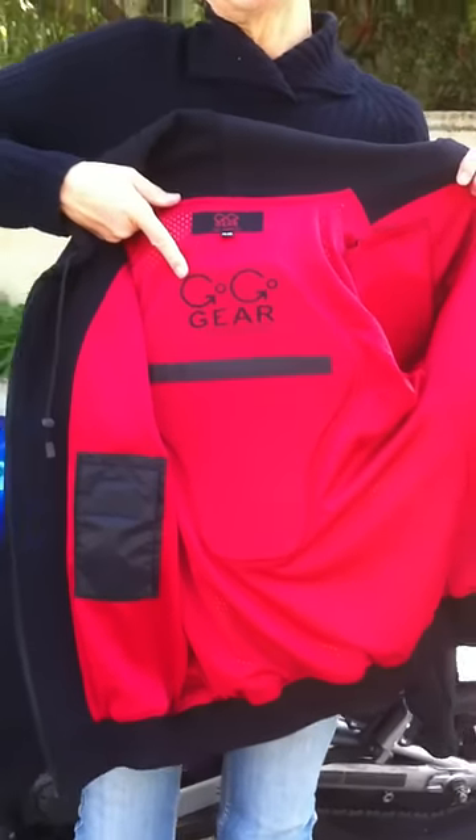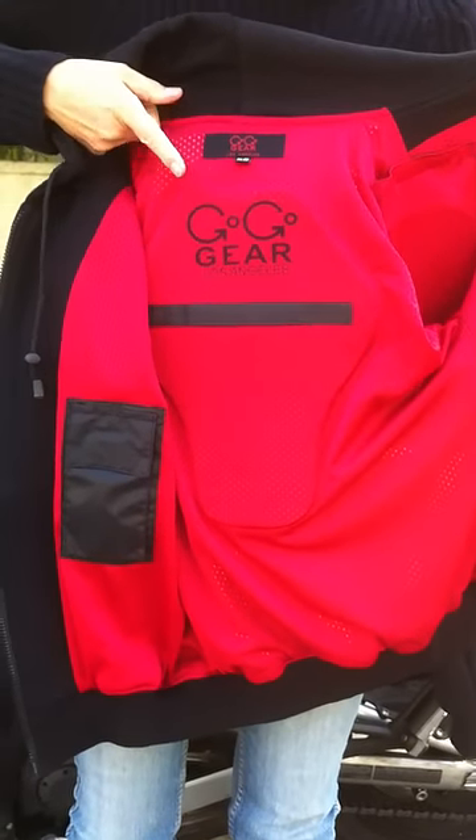I don't want to forget to let you know that it's GoGoGear. This is our new Armored Kevlar Hoodie and it is terrific to ride in. I wore this jacket from Los Angeles to Vancouver and back — that was 3,000 miles — and the jacket performed great. I think it's my favorite GoGoGear product. Thanks.